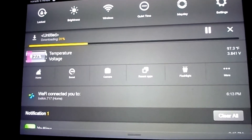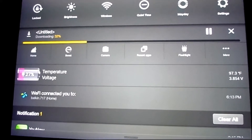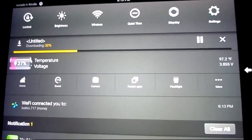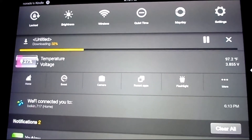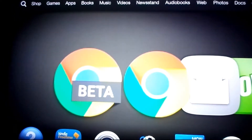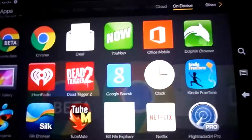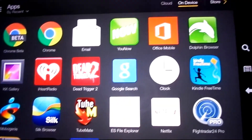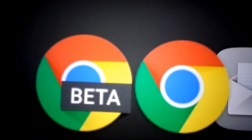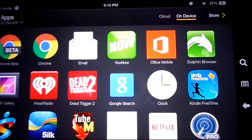Hey guys, what's up. So today I'm downloading the new Amazon Fire OS 4 update. What I had to do was contact Amazon by going to customer care chat and I spoke with them, asking them why I didn't receive an update. They said they had a little problem and sent me a link in my email to download the update.